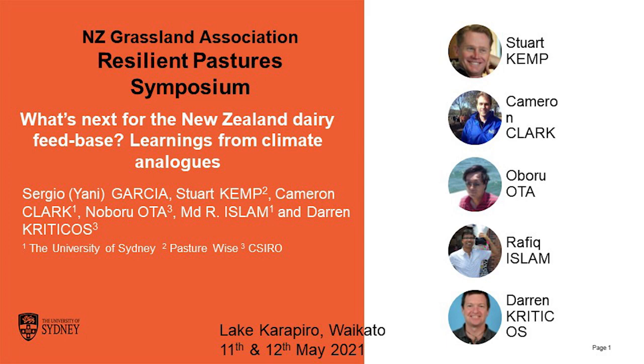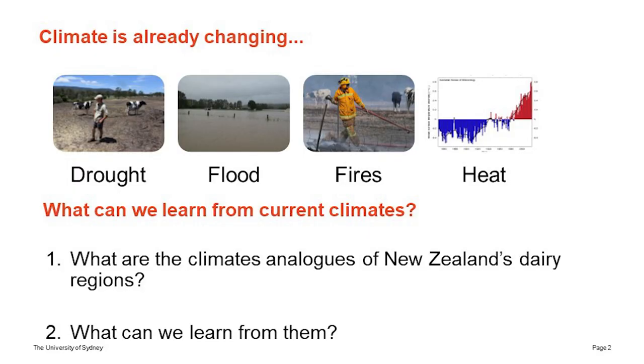The climate is already changing — we know that. Brendan presented that very well. The question is, there's an increasing interest in what the typical dairy regions in New Zealand will look like in the future, and what we can learn from climates that may have experienced similar conditions to what New Zealand regions are likely to experience.